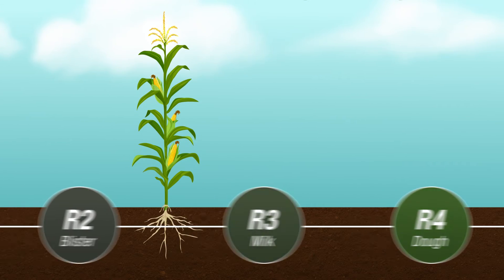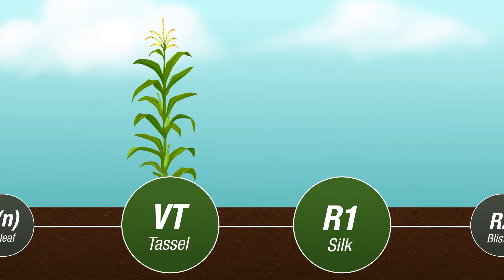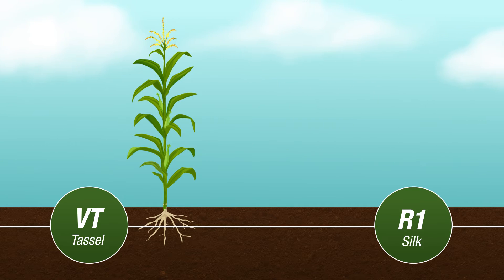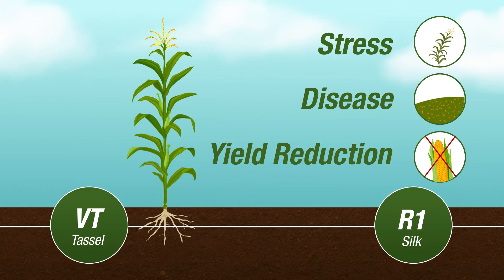The best time to apply your corn fungicide is between VT to R1. During these stages, corn is fully tasseled and beginning to green silk. At this crucial point in growth, corn is at its most susceptible to stress and disease, and it's during these stages that your largest yield reduction can occur.